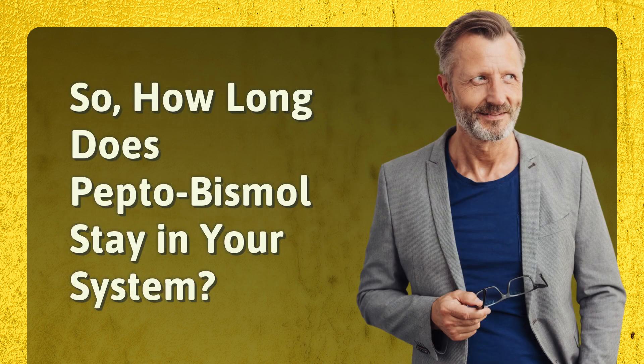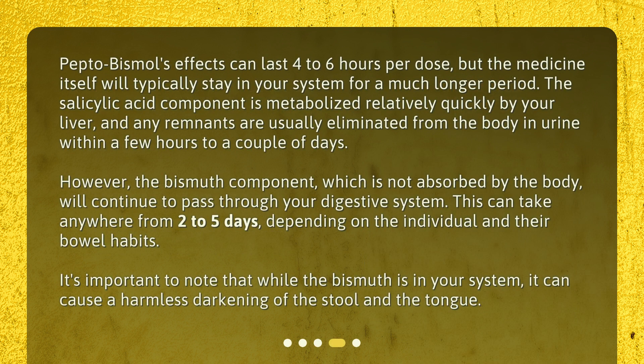So, how long does Pepto-Bismol stay in your system? Pepto-Bismol's effects can last four to six hours per dose, but the medicine itself will typically stay in your system for a much longer period. The salicylic acid component is metabolized relatively quickly by your liver, and any remnants are usually eliminated from the body in urine within a few hours to a couple of days. However, the bismuth component, which is not absorbed by the body, will continue to pass through your digestive system. This can take anywhere from two to five days, depending on the individual and their bowel habits.